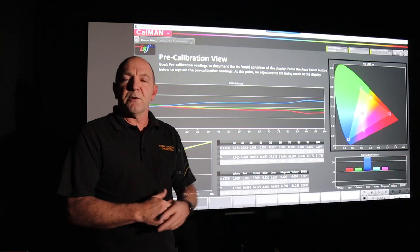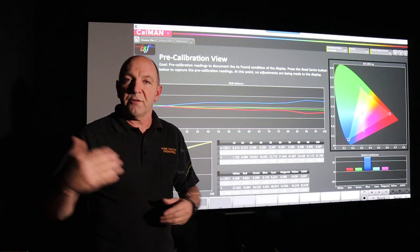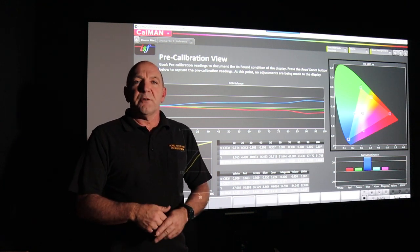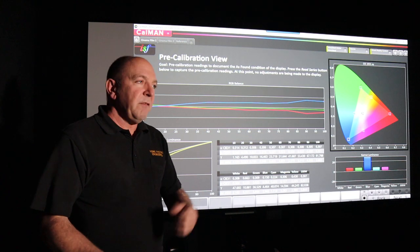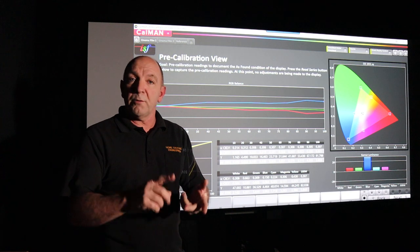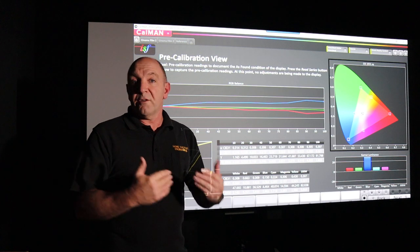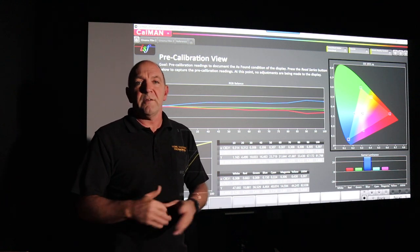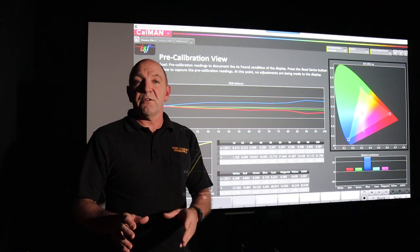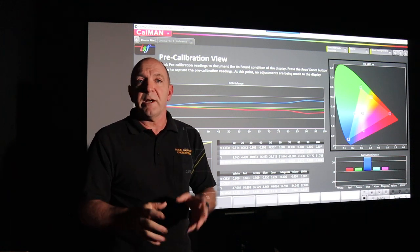When you buy a TV or projector off the shelf, it's in some sort of factory mode, or maybe dynamic if it's a TV. With a projector, it doesn't matter how good it is — the amount of ambient light, distance from the screen, the type of screen, whether it's solid, perforated, or woven, different manufacturers, grey screens — all these things massively affect how the picture looks. So even a projector that's come out of the factory with THX or ISF calibrated settings still needs to be calibrated.